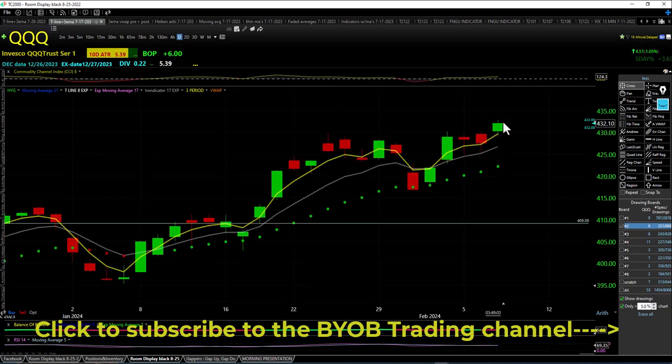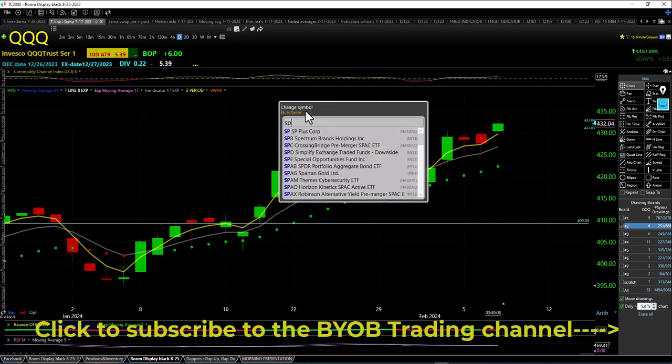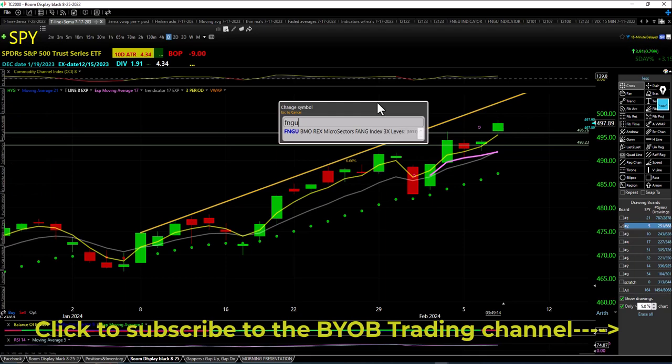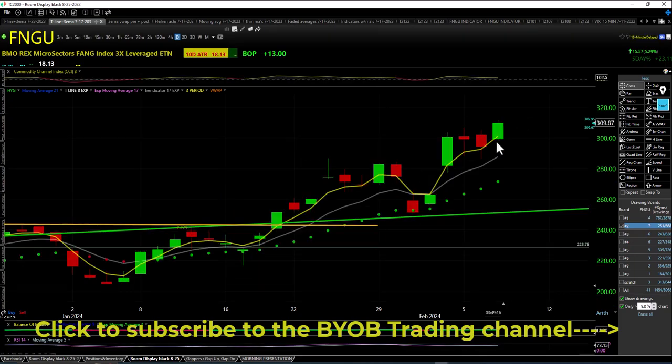QQQ brand new all-time highs — higher low, higher high, closing above the trap and over the trendicator. Same thing happening with SPY — over the trap, over the trendicator. FNGU closing over the trap and over the trendicator, higher low, higher high.